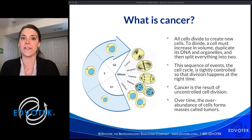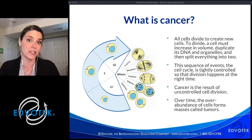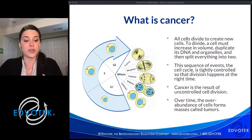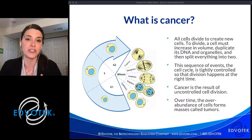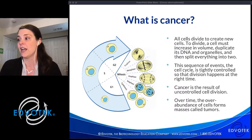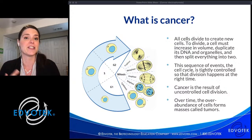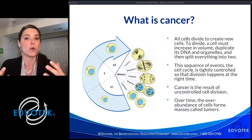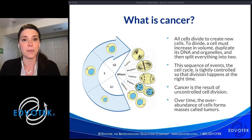This sequence of events, called the cell cycle, is tightly regulated so that divisions happen at the right time and in the right place. The mitosis system has evolved so that there are controls in place called checkpoints. These checkpoints ensure that division happens at the right time — they block the passage of the cell from one phase to the next if it has not met certain criteria for dividing. That keeps cells from dividing when they shouldn't. If DNA is not properly duplicated, or the cell hasn't grown properly, or the nucleus hasn't divided yet, those are all important markers.